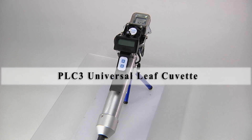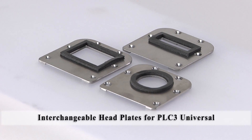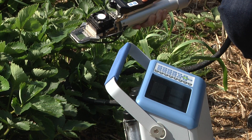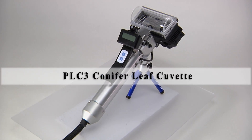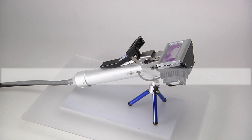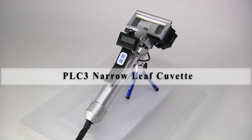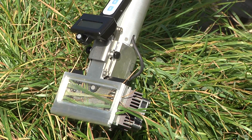All leaf cuvettes are ergonomically designed and weigh less than 1 kg. They include sensors for measurement of PAR, air temperature, cuvette temperature and leaf temperature. Temperature can easily be programmed and controlled automatically from approximately 10 degrees Celsius below ambient up to 15 degrees Celsius above ambient, with several different controlling options.